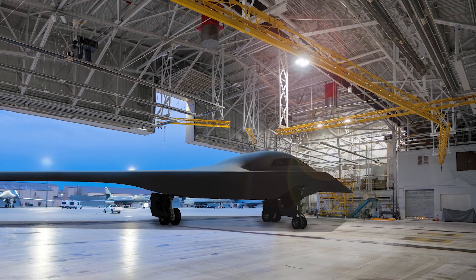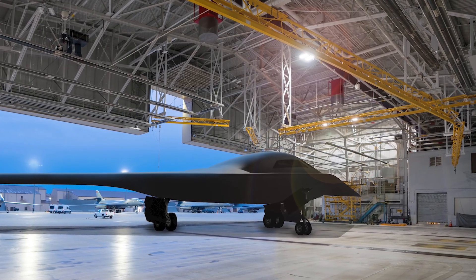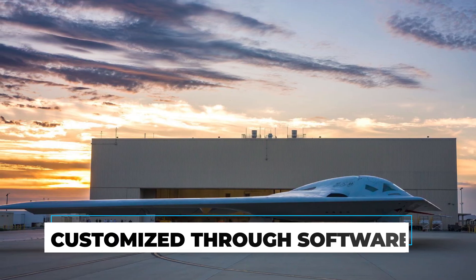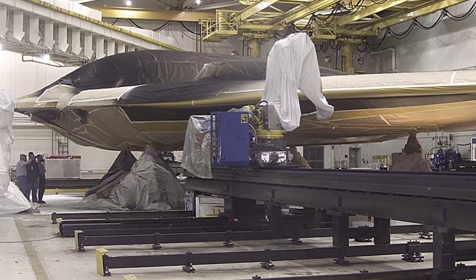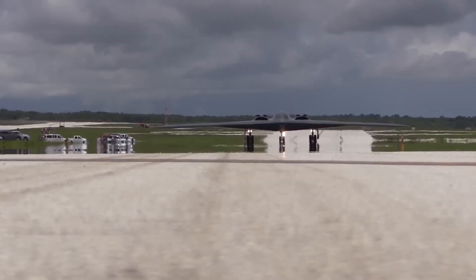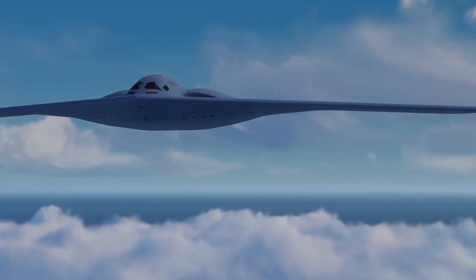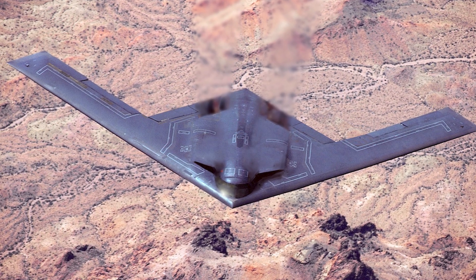The production timeline has actually been accelerated because of this upgrade. Northrop Grumman has streamlined manufacturing by building aircraft with standardized core systems customizable through software, rather than hand-building unique components for each mission profile. The Air Force is now planning to build at least 100 B-21 Raiders, with the possibility of expanding to 150 or even 200 aircraft. Each bomber will be capable of carrying both conventional and nuclear weapons, making them a critical component of America's nuclear triad alongside submarine-launched missiles and ground-based ICBMs.